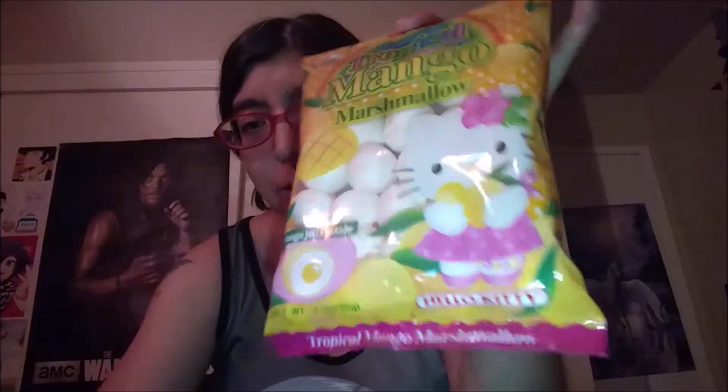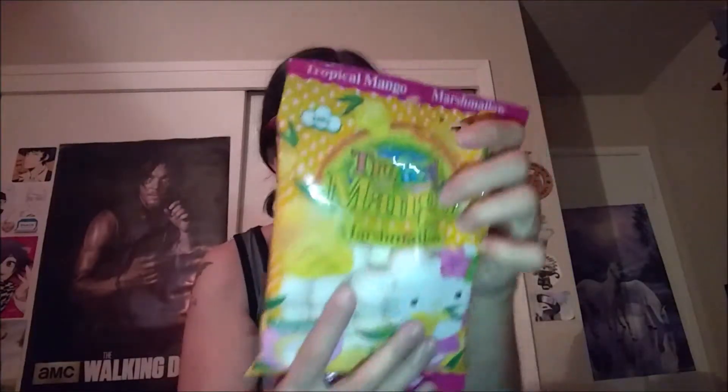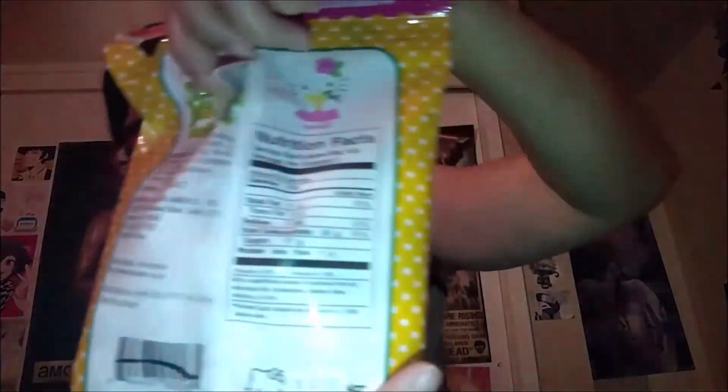Now these look awesome — I love Hello Kitty. I think these are Tropical Mango. It's like a little another marshmallow, oh, squishy. One looks like a little egg inside. This is good. Cute little packaging — oh, there's a hat on the back. Adorable.